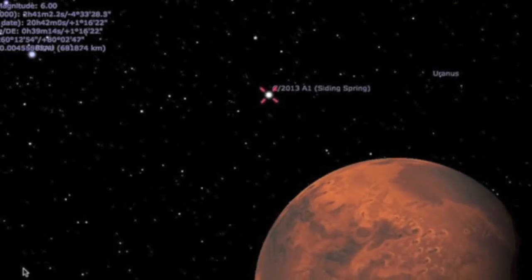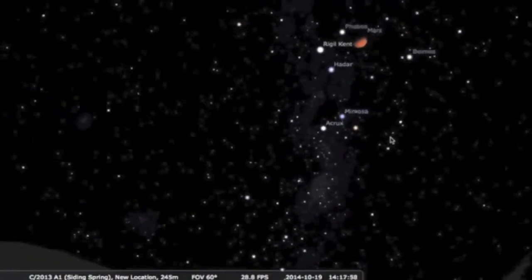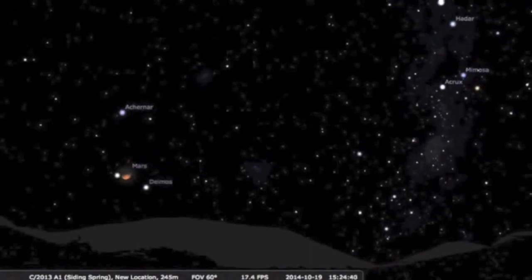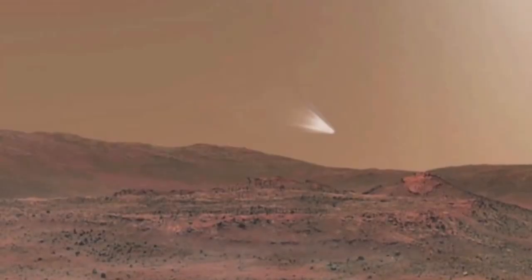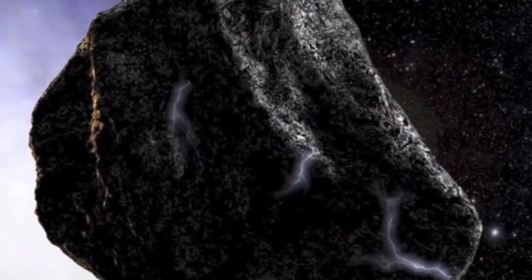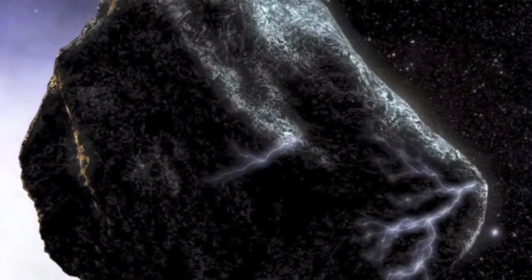The close approach is at 1828 UTC, so Europe gets visibility near the start of that close approach event. That's just after 2pm Eastern Time, so the US and Canada will have to wait a few hours to see the two bodies in the sky. Either way, get your photos and videos, share them — let's see what sort of interactions may come.